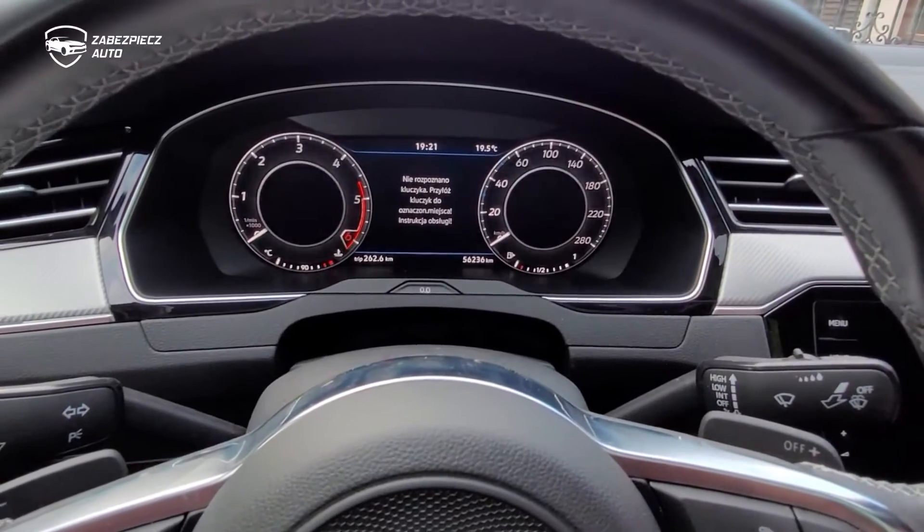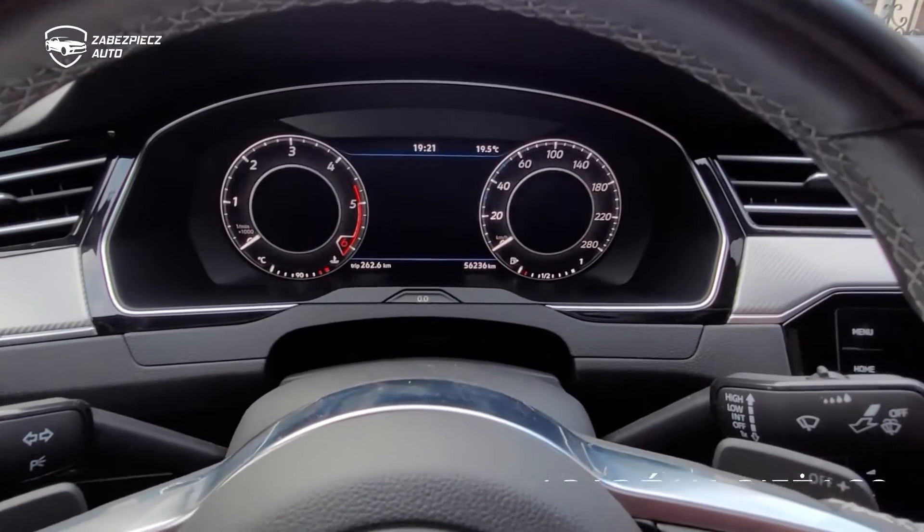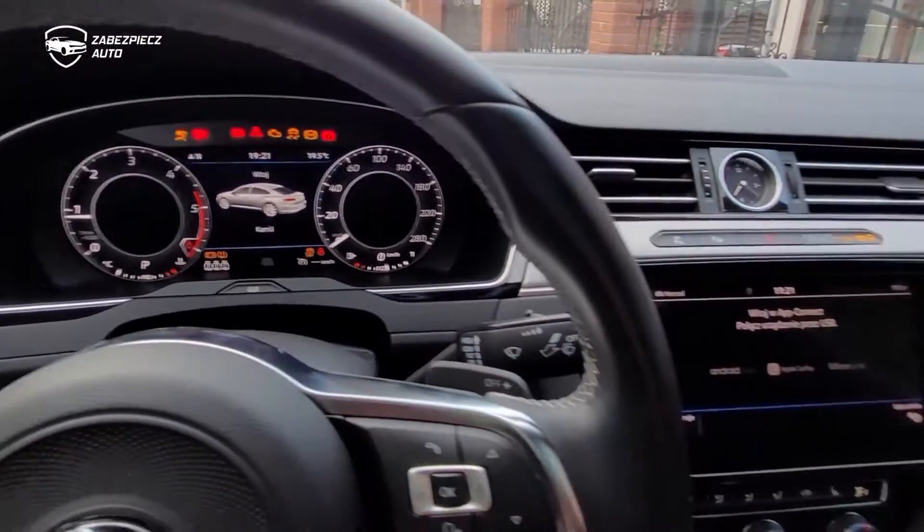Ok, po wciśnięciu magicznego przycisku. Potwierdzenie długimi. Auto normalnie funkcjonuje.